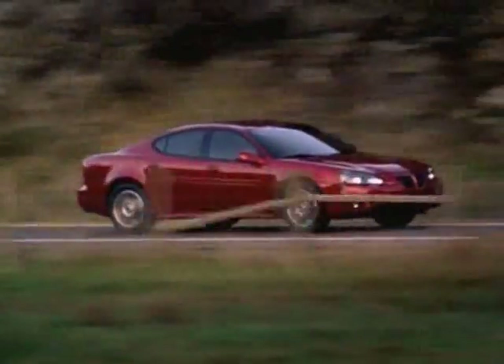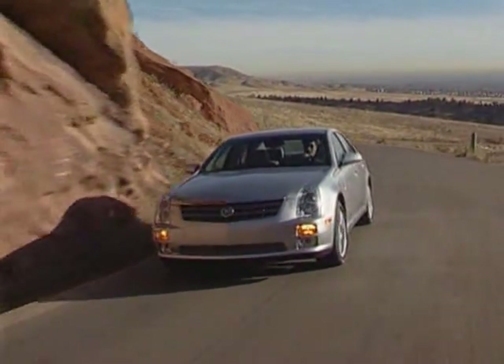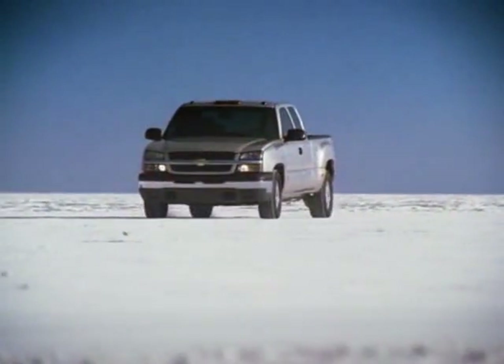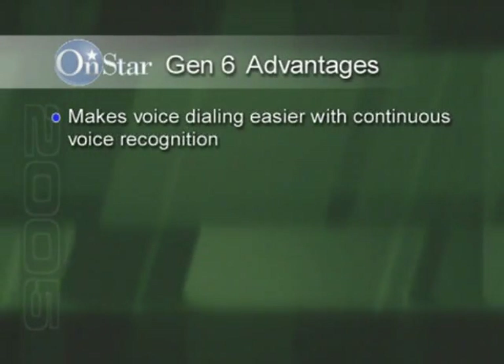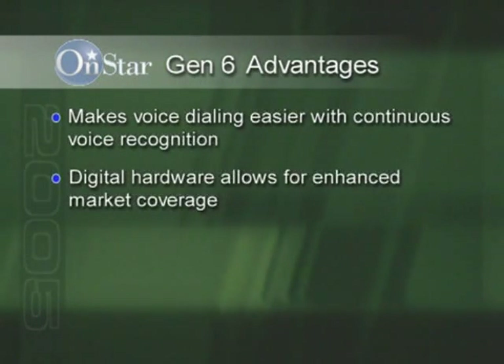But even with this success, OnStar is not standing still. The embedded automated customer demonstration ensures that OnStar is ready to demonstrate on all new 2004 and 2005 model year vehicles. In addition, all 2005 model year vehicles, with the exception of Buick Century, are arriving from the factory with the personal calling functions active. This means you can demonstrate to your customers how personal calling works. The new Generation 6 hardware is rolling out this year, and with it some distinct advantages. Gen 6 hardware makes voice dialing easier with continuous voice recognition. Gen 6 hardware is digital, which allows for enhanced market coverage.